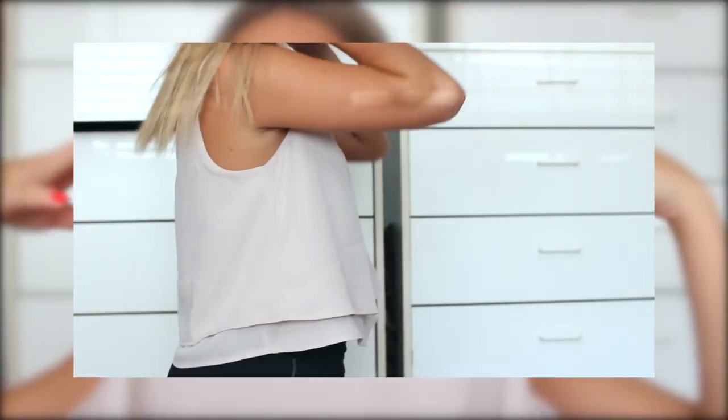Next up I got this shirt, which is also really cute and a really good deal — this was $10.90. I just love the color of it, it's like a beige tank top and it's a little bit more dressy. You can kind of dress it up or dress it down and it just hangs really nicely.